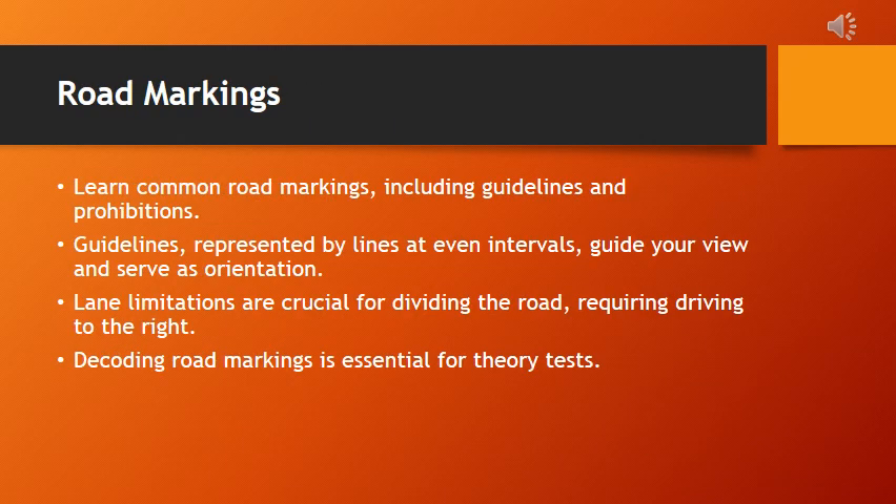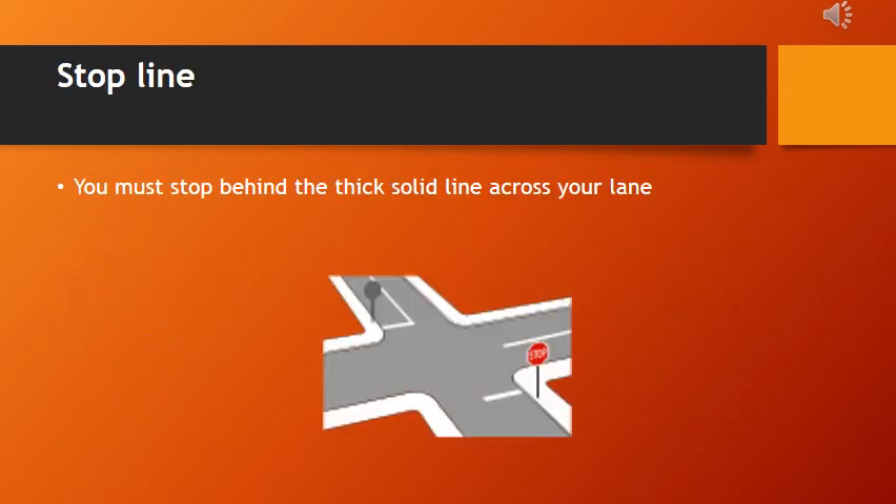Road markings act as a language. We'll decipher common markings, grasp the importance of guidelines, and understand limitations for smooth traffic flow. The stop line is a critical road marking represented by a thick, solid line spanning the entire width of the lane. When approaching a stop line, drivers must halt their vehicles behind this line, ensuring they come to a complete standstill before proceeding. This is a fundamental traffic rule aimed at promoting safety at intersections and ensuring an organized and controlled flow of traffic.